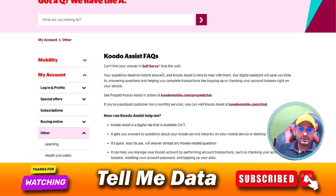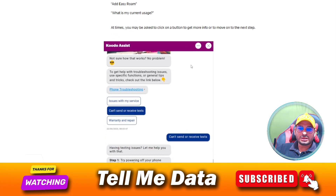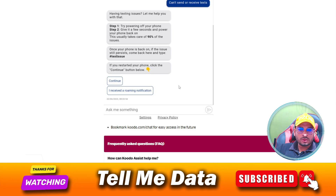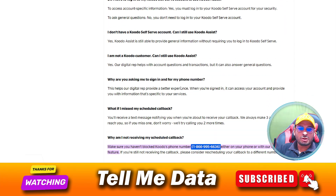This is the official website and this is the official contact us page. As you can see, when we scroll down, you can contact the customer support team via the chat option also. But the best and easiest way to contact the customer support team is the calling method.